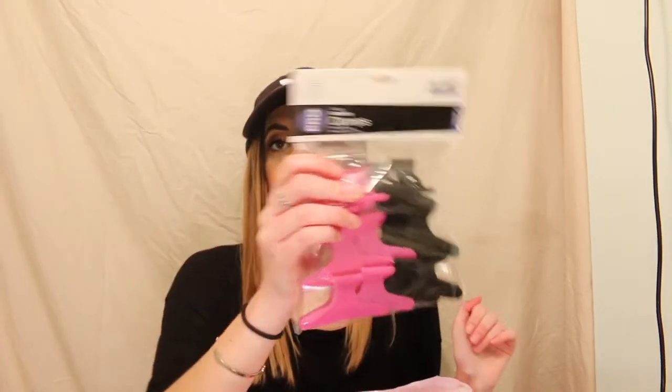Next, I got some good old-fashioned hair clips. I want to say it was about three something for 12 of them, so that's a really good deal.